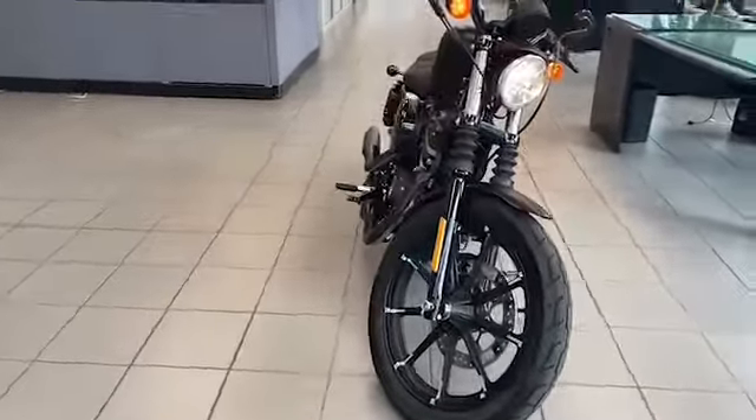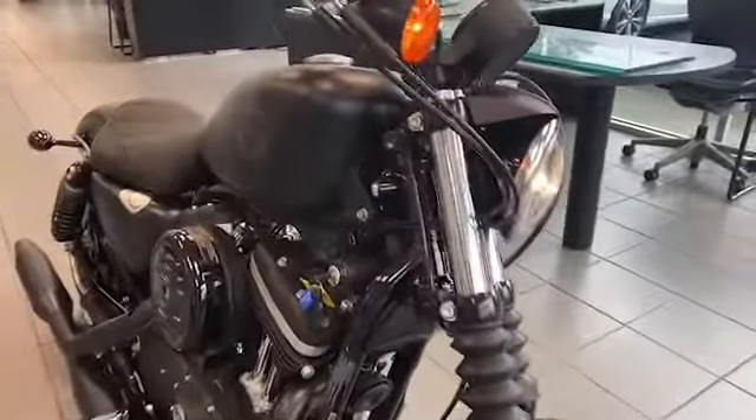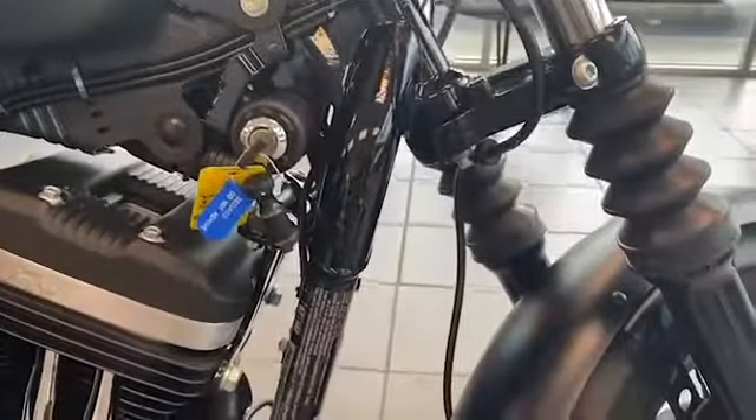If you've ever dreamed of owning a Harley-Davidson, here's your chance. Just arrived here at Chris Myers Auto Mall, we have this 2020 Harley-Davidson Sportster Iron 883.